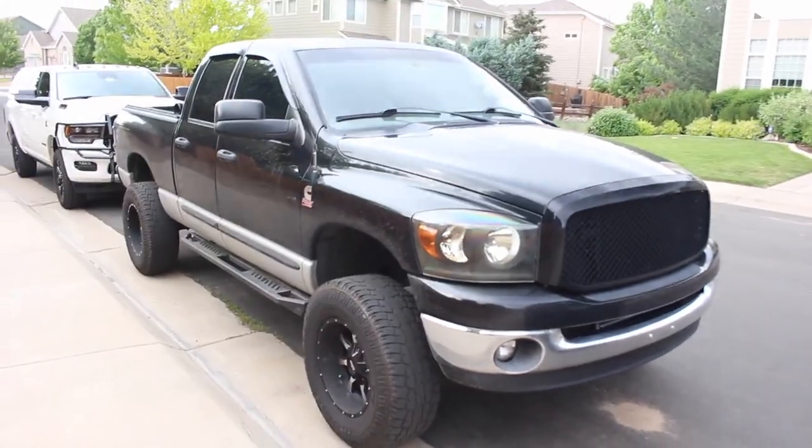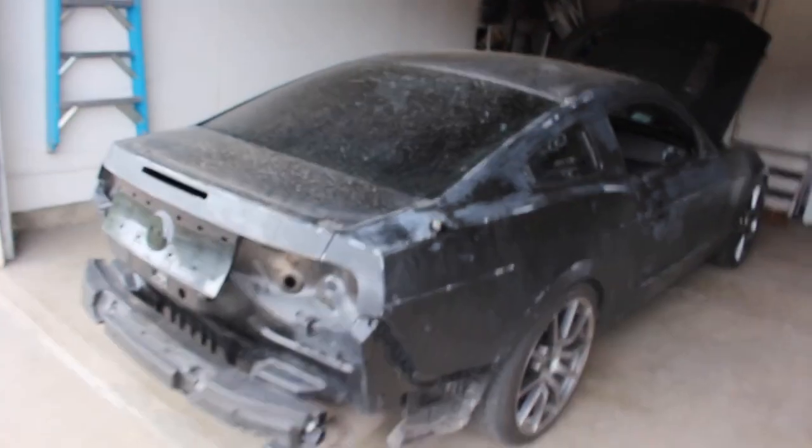I got motivated and started working on the 5.0 — a couple 5.0s on Instagram came up that I absolutely started drooling over, and next thing you know I'm tearing mine apart. If you guys watched my previous video from Phoenix, I did a walkaround and showed the paint imperfections where the front end was pretty messed up.